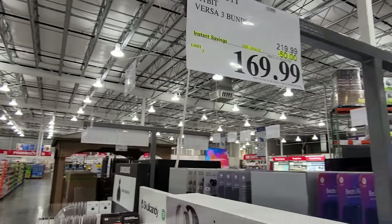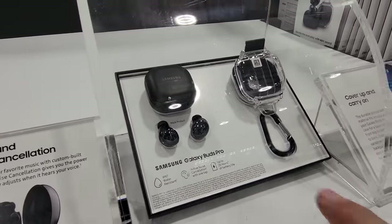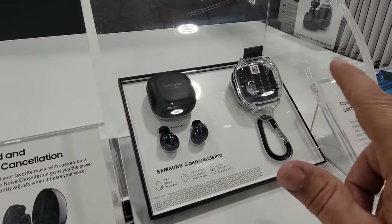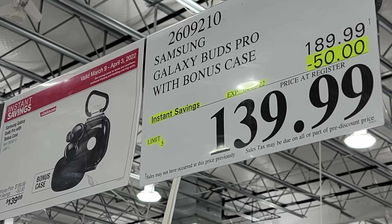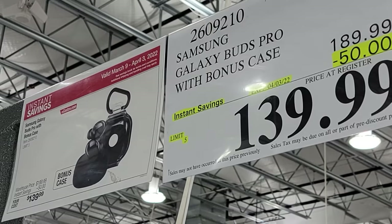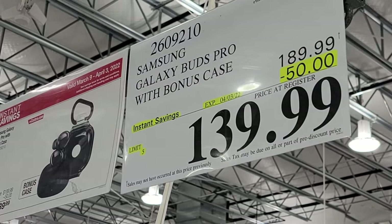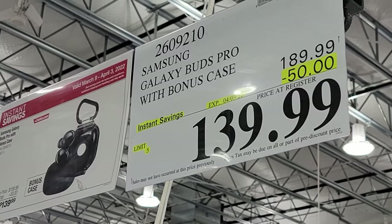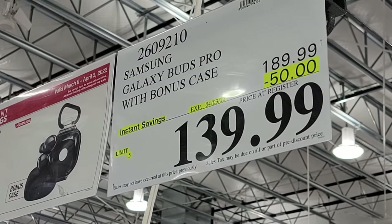This expires March 20th. The Samsung Galaxy Buds Pro — in typical Costco fashion they include a bundle with a bonus underwater case — are $50 off, down to $140. That's the same price I got them for my daughter at Black Friday, so it's back to that Black Friday price.